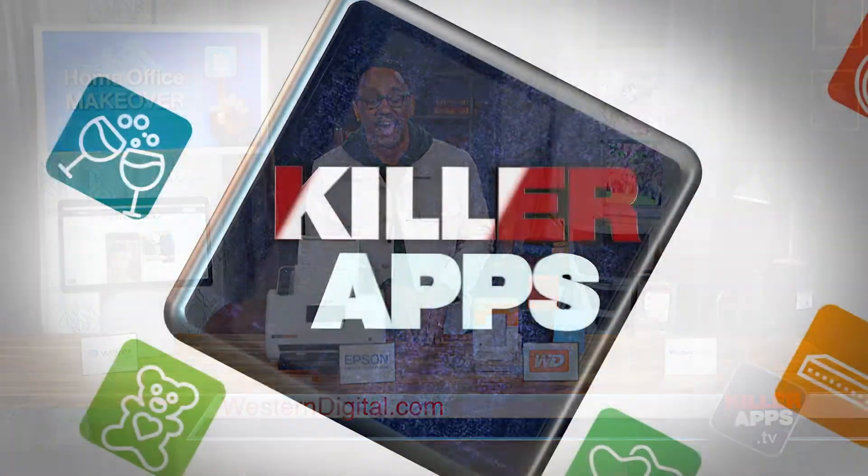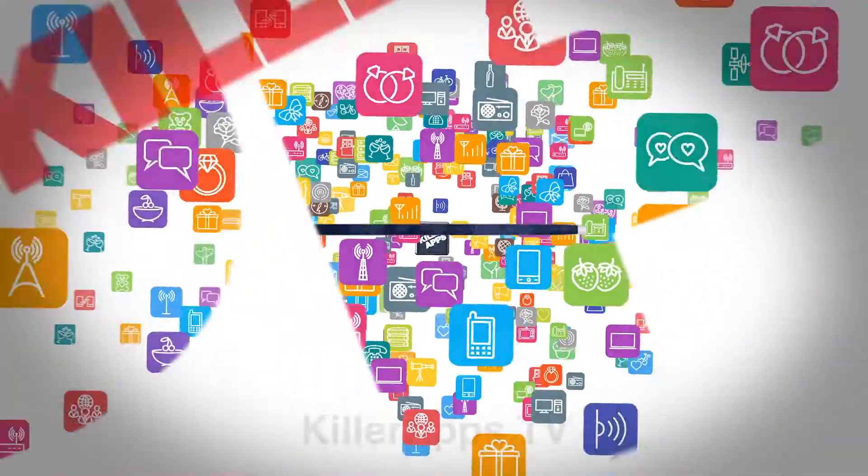Just head to WesternDigital.com. For more on these stories, just head on over to KillerApps.TV.